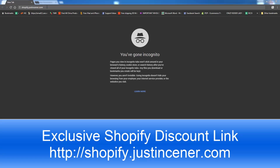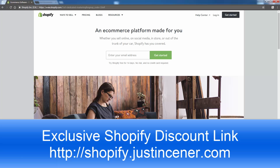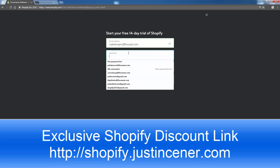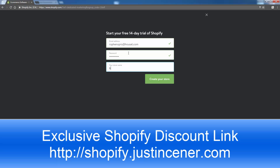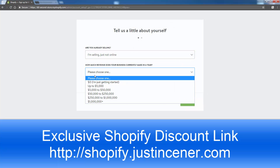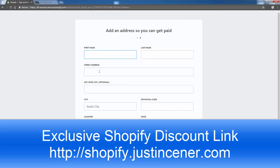Okay, here we go. We're going to go to shopify.justincener.com — it's going to bring us over to Shopify to get us our extended free trial and 10% off for life. You're not going to see anything about it, but I promise you it works. Now I'm going to create my 60-second store right here. Don't worry about this name, you can change it later. Shopify is actually building our e-commerce store in the background. Obviously I haven't taken my credit card out — just entered my email. It's going to ask us for some information, so we'll go ahead and set this up and put in our info.